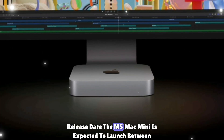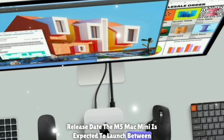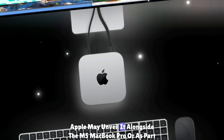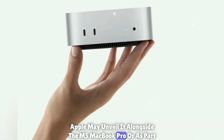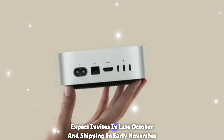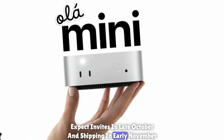The M5 Mac Mini is expected to launch between October and November 2025. Apple may unveil it alongside the M5 MacBook Pro or as part of a late-year Mac event, with invites expected in late October and shipping beginning in early November 2025.